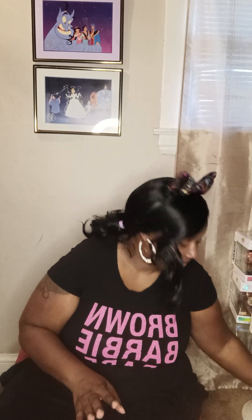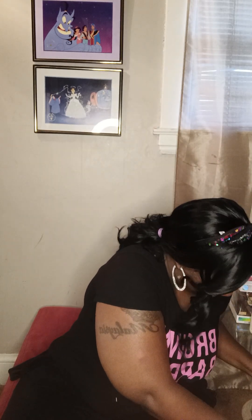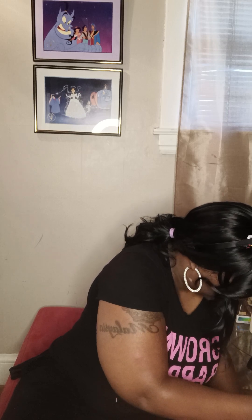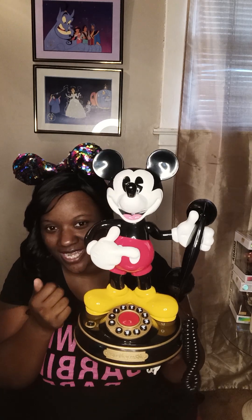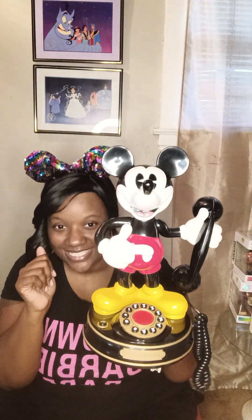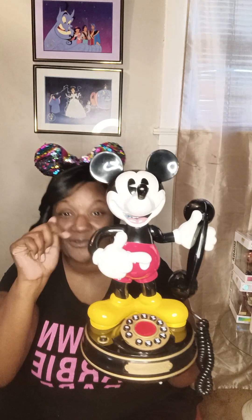My final Disney item from the Goodwill is amazing — you definitely want to see this piece. When I saw it I was like, 'Oh my God, I have to have it!' It's a Mickey Mouse phone — one of those old house phones. It's so cute, and look what it does...